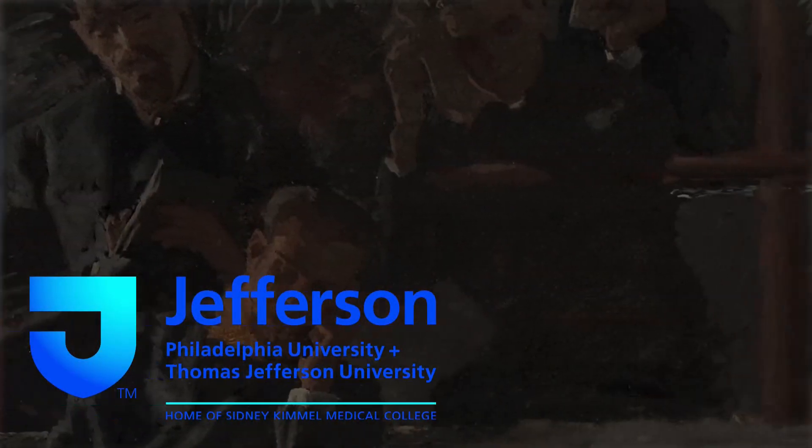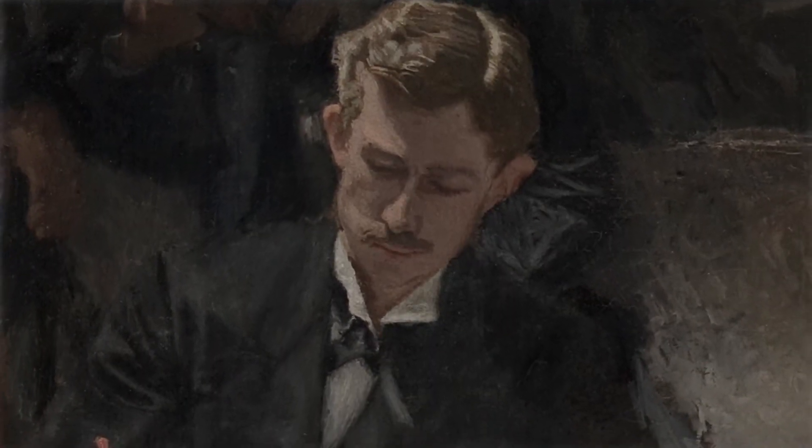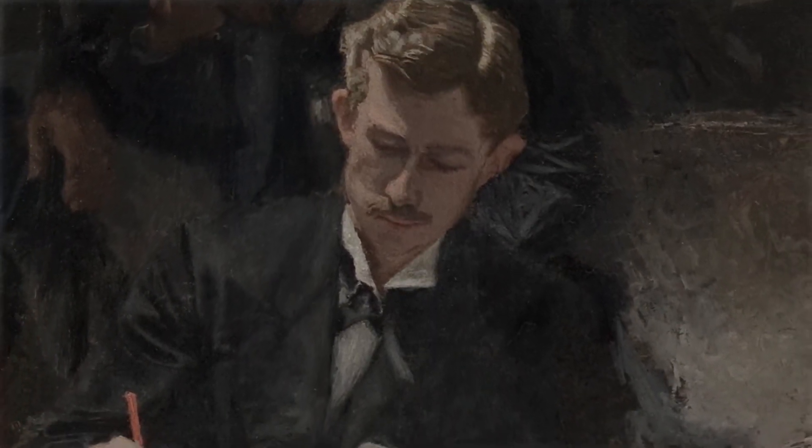Also known as the Gross Clinic, this oil on canvas depicts the 70-year-old Professor Dr. Samuel D. Gross lecturing a group of Jefferson Medical College students, among which Eakins included himself. Over the doctor's shoulder can also be seen Dr. Franklin West, the clinic clerk, taking notes on the operation.